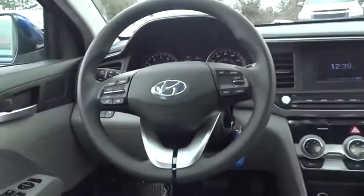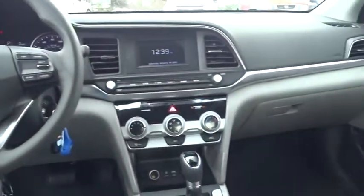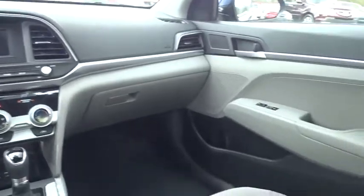Power windows, trip computer, power door locks, mp3 player, bucket seat, passenger airbag.